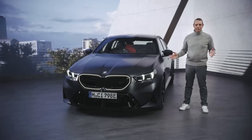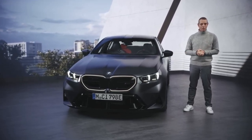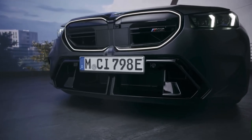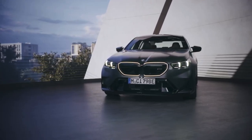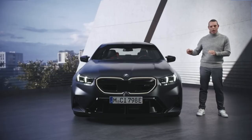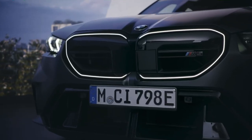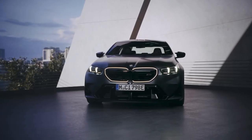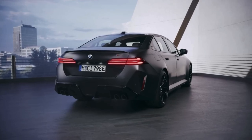If we take a look at the front, you can clearly see the bold new BMW M design — it's a BMW M at first glance. You see the strong stance coming from our wide body concept, in Frozen Deep Gray Metallic in this case: 75 millimeters wider in the front, 48 millimeters wider in the rear.